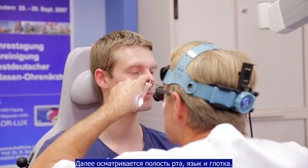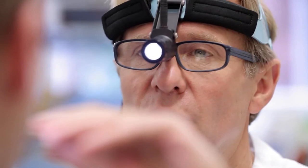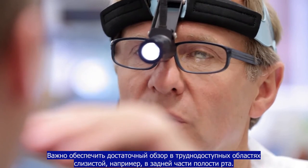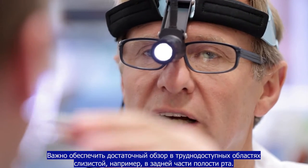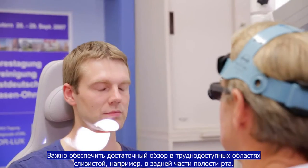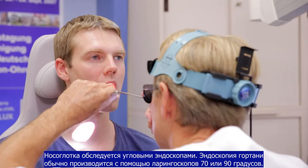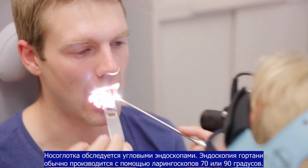Subsequently, the oral cavity, tongue and oropharynx are examined. It is important to assess poorly visible mucosal areas, for example in the rear floor of the mouth or in denture users. With the help of an angled rod lens, the nasopharyngeal zone can be inspected very reliably.